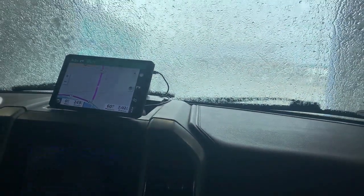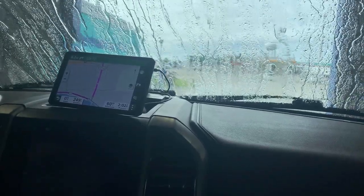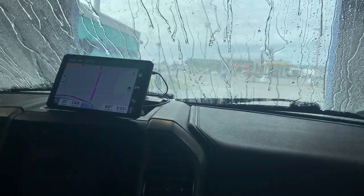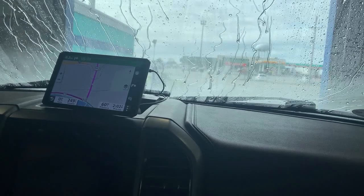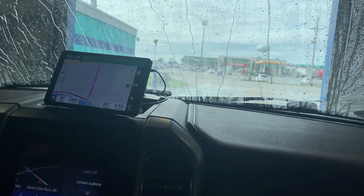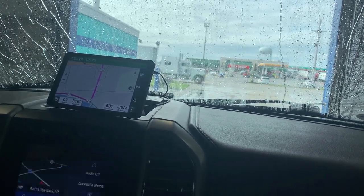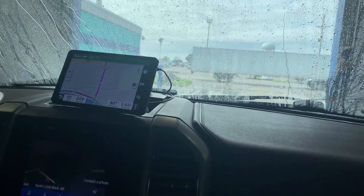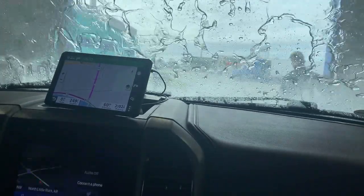We're at the Blue Beacon Car Wash here in north of Little Rock, Arkansas, and we are getting a complete wash of the truck and the RV. They're going to be putting Rain X and another protectant over it. We never allow them to use a brush on our vehicle or our camper, however this time we let them use the brush just on the front end of the truck because the lights and chrome are so dirty.